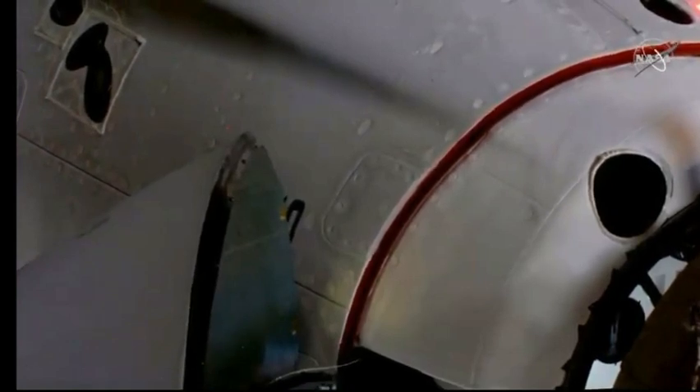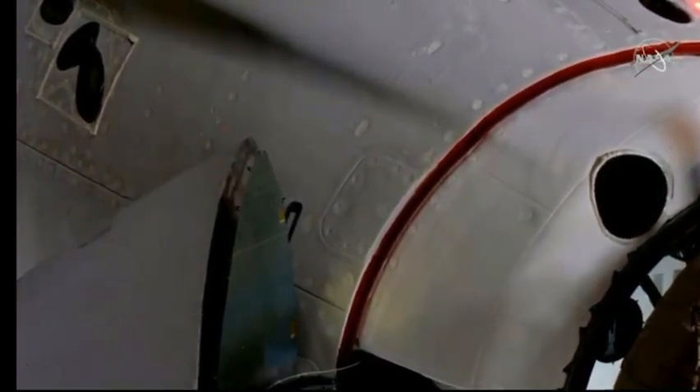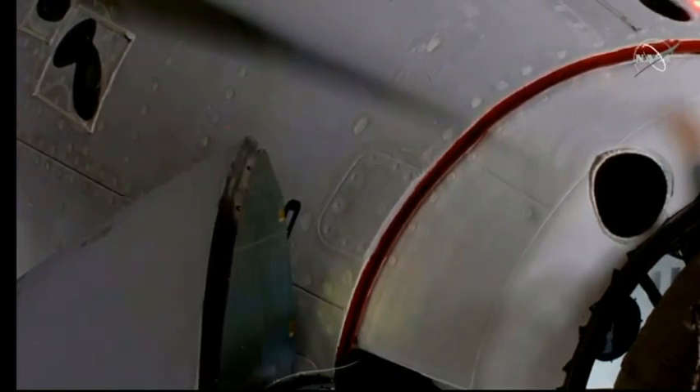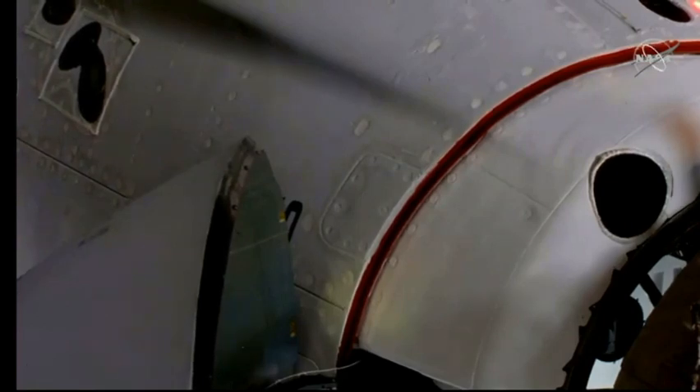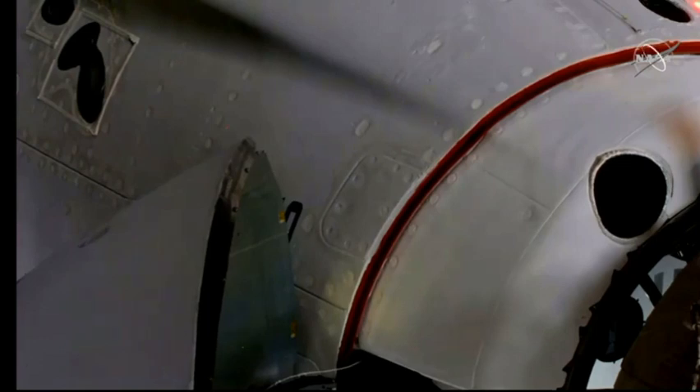We just heard it — soft capture. We have docking at 7:16 a.m. Pacific time, with the station and Dragon flying 262 statute miles right over the border between northern China and Mongolia. You saw a little bit of motion there from Dragon — that was relative motion that the soft capture system is damping out. Once that motion is clear, the soft capture system will be retracted and Dragon will go for hard capture.